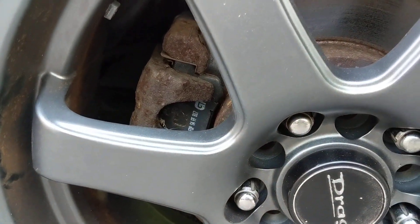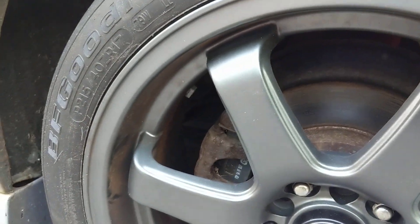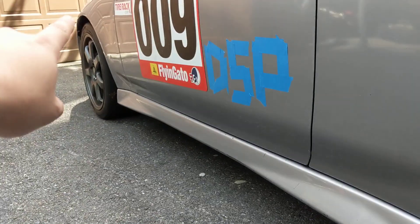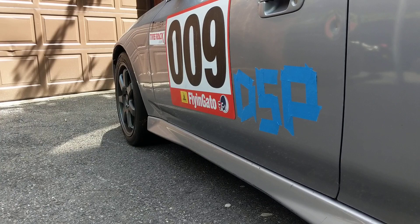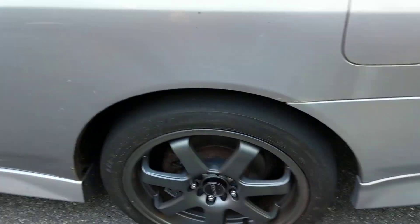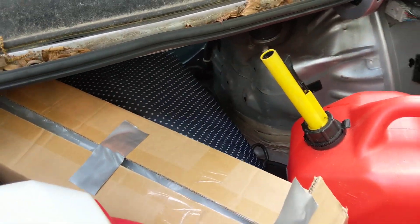We have Duralast GT brakes — I was able to bleed the brakes. I actually lost my brake bleeder, so I bled these overnight. I haven't bled the fronts — that should be all right. It's not like back in the day hill climb days. Stay tuned for those videos, those are very fun.